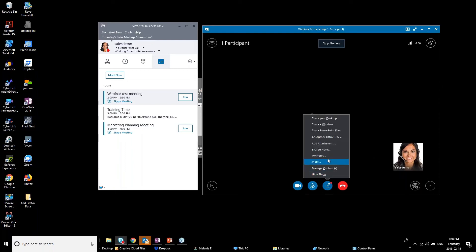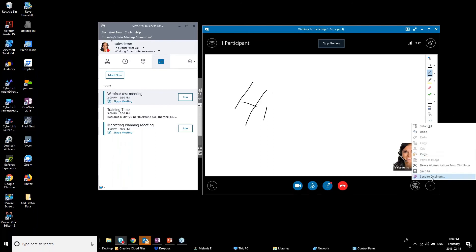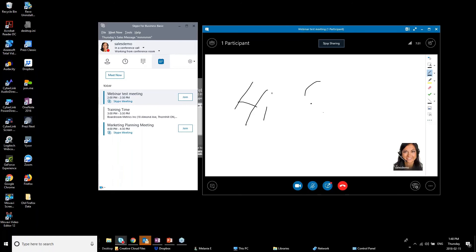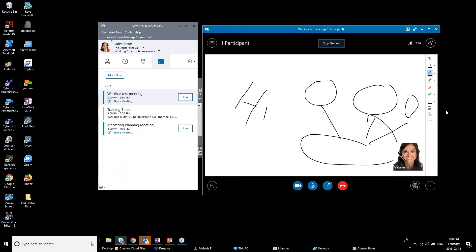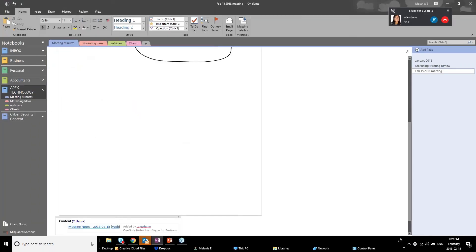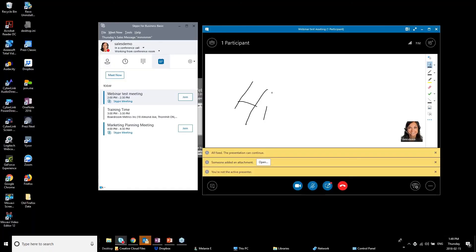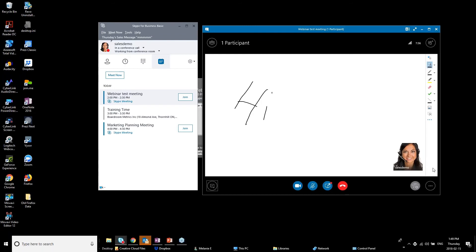You can send the whiteboard content directly to OneNote. I'll draw something and then send to OneNote — selecting the meeting notebook — and you'll see it adds the drawing into that OneNote page. Very handy. Back in the meeting I now have all this content staged: whiteboard, poll, two presentations, and an attachment. Let me invite George into the meeting and show how screen sharing works.